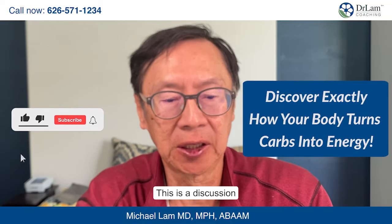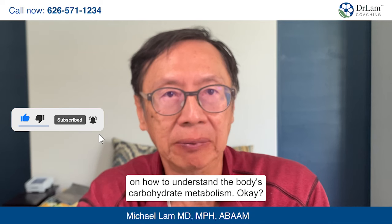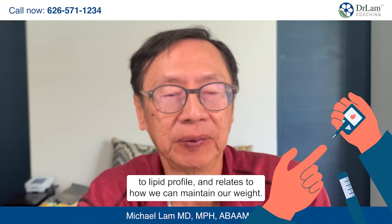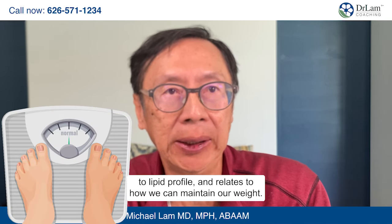This is a discussion on how to understand the body's carbohydrate metabolism. This is an important lecture as it relates to diabetes, relates to lipid profile, and relates to how we can maintain our weight.